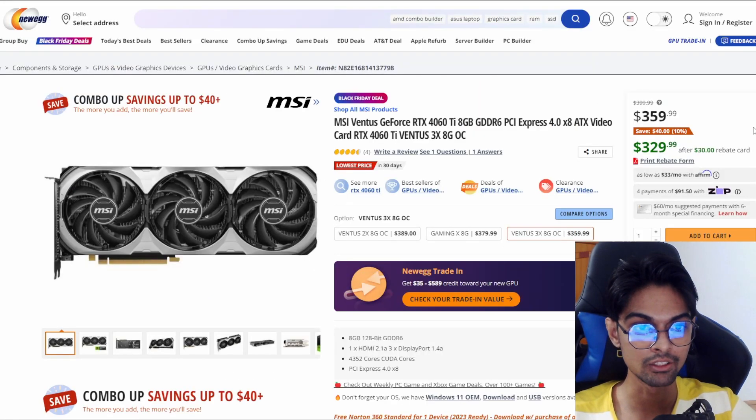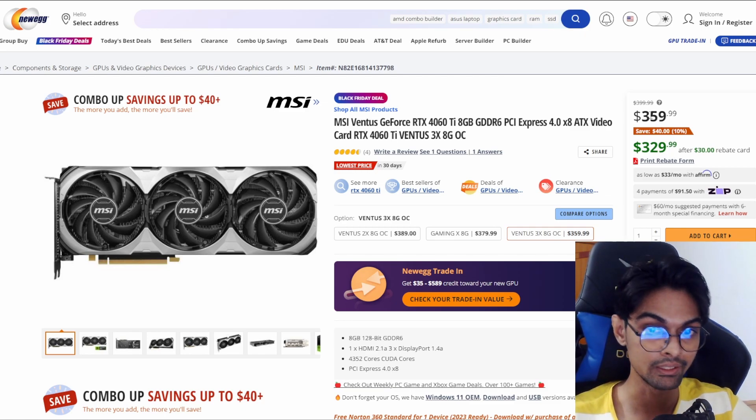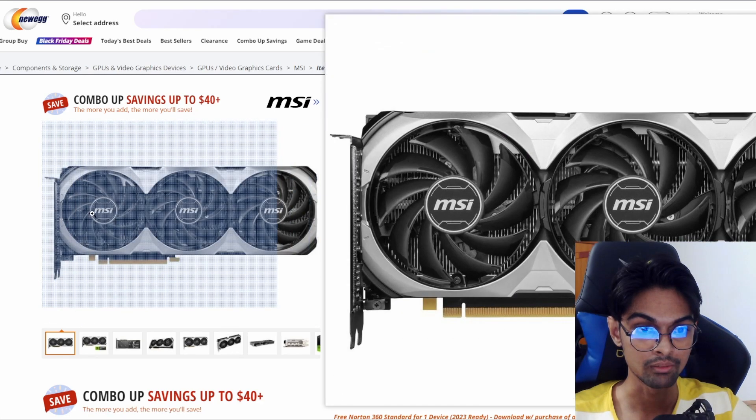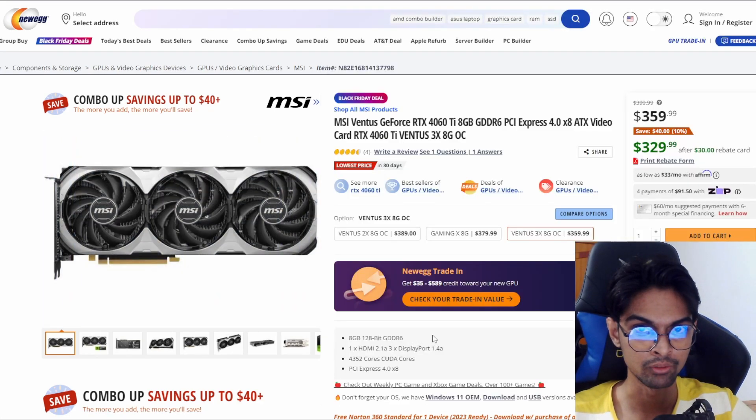We also have the MSI Ventus GeForce RTX 4060 Ti, the newer generation card. We have it at $329 or $359. The Black Friday deal is $359 with a save of $40, a 10% decrease. You can also get more if you buy it using a rebate card - print that rebate form and sign up. So $329 for the minimum price - not bad.